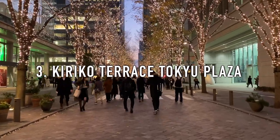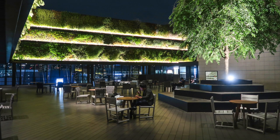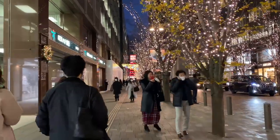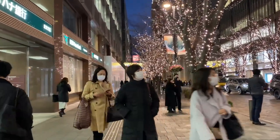3. Kiriko Terrace Tokyo Plaza. A hidden rooftop deck that isn't known to many people. It provides a great hidden photo opportunity of Ginza and Yurakucho from above through their glass walls. It is located on the 12th floor of Tokyo Plaza with many areas to sit and relax.